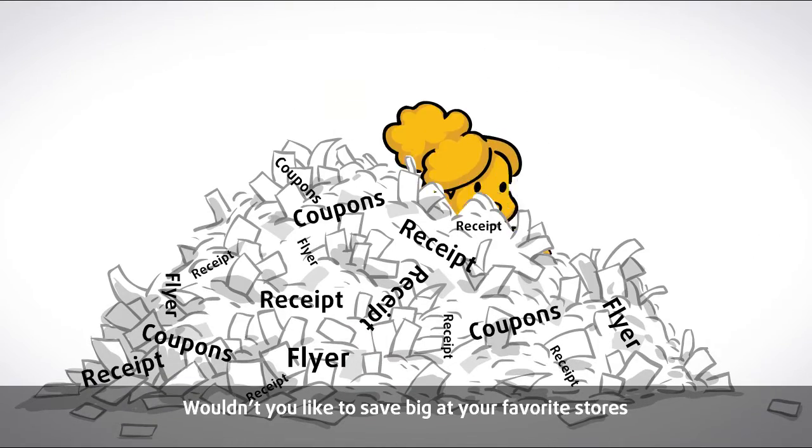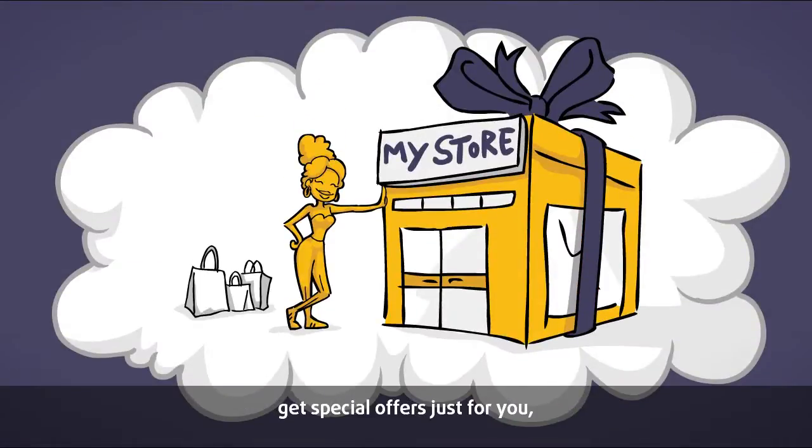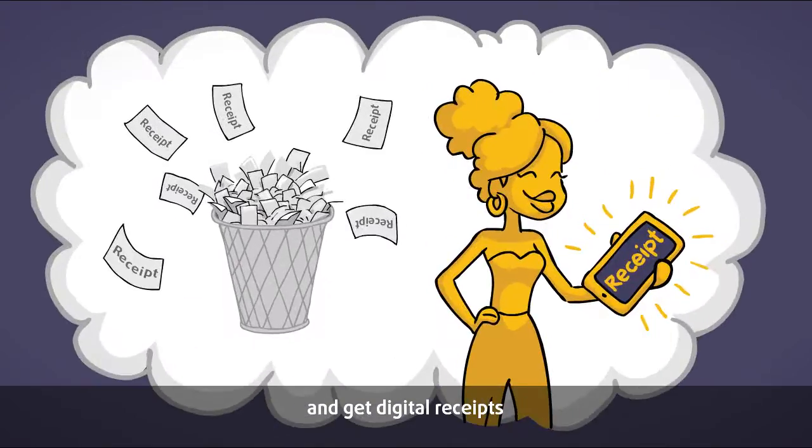Wouldn't you like to save big at your favorite stores, get special offers just for you, and get digital receipts sent to your phone — all through one app?